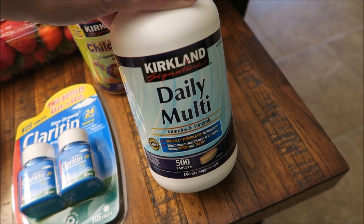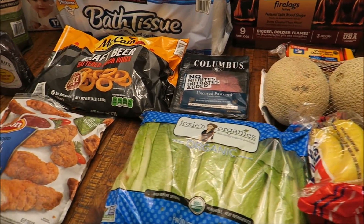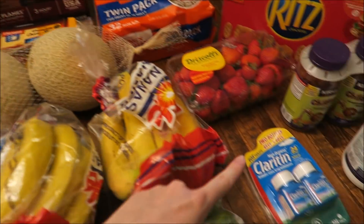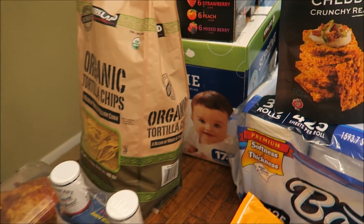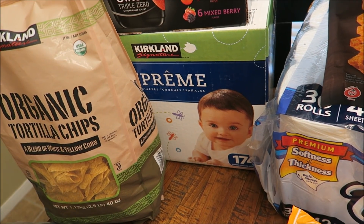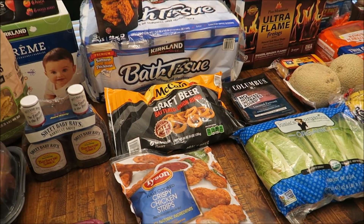We also got some daily multivitamins. This was $12 and this comes with 500, and Matt and I both can take those. So that is everything I picked up today. Again, the total is $330 — a little bit more than it normally is, but that's just because of the fire logs, the medicine, and the diapers. I haven't been needing to buy diapers yet, but I have to buy them now since I stocked up quite a bit before the twins got here and they're already through my stockpile. But that's all I got today — I hope you guys enjoyed this video. Thanks so much for watching and I'll see you in the next one.